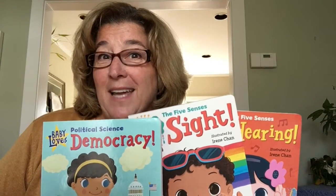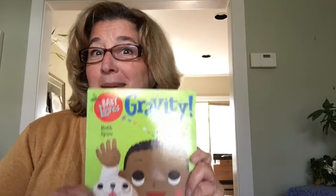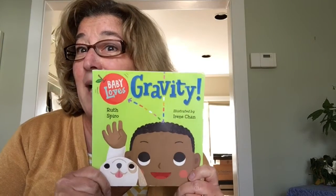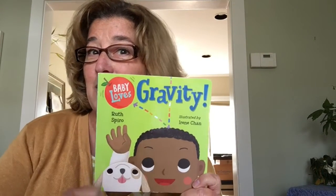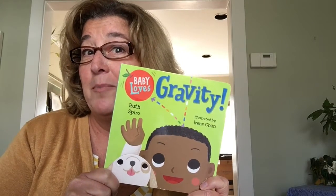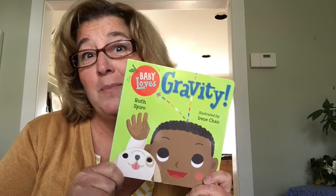Hi everyone! My name is Ruth Spiro and I am author of the Baby Loves Science series of books. I'm here to do a story time today. This book is Baby Loves Gravity, written by me, Ruth Spiro, illustrated by Irene Chan, and read with permission from Charles Bridge Publishing.